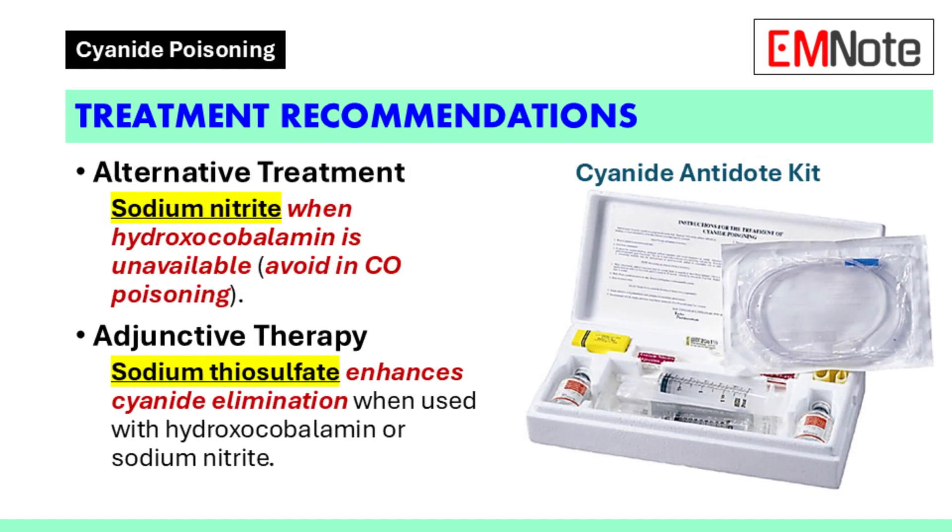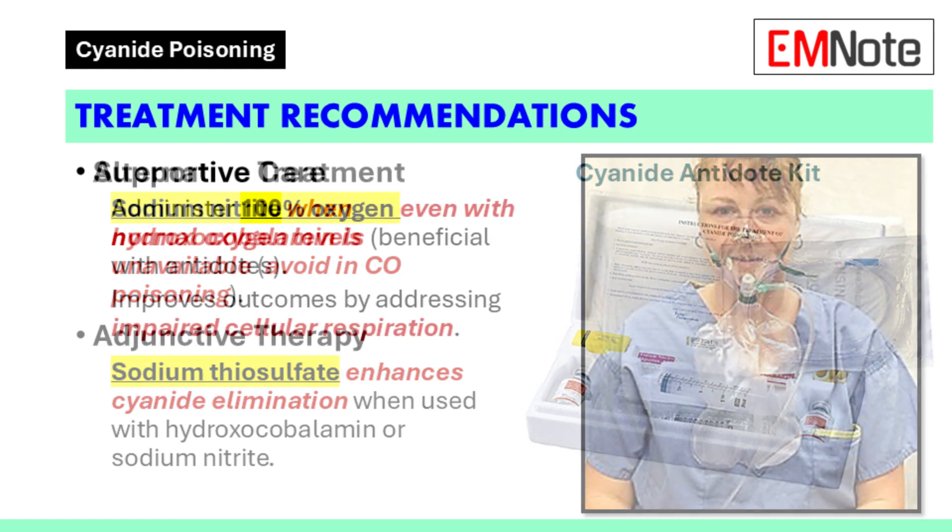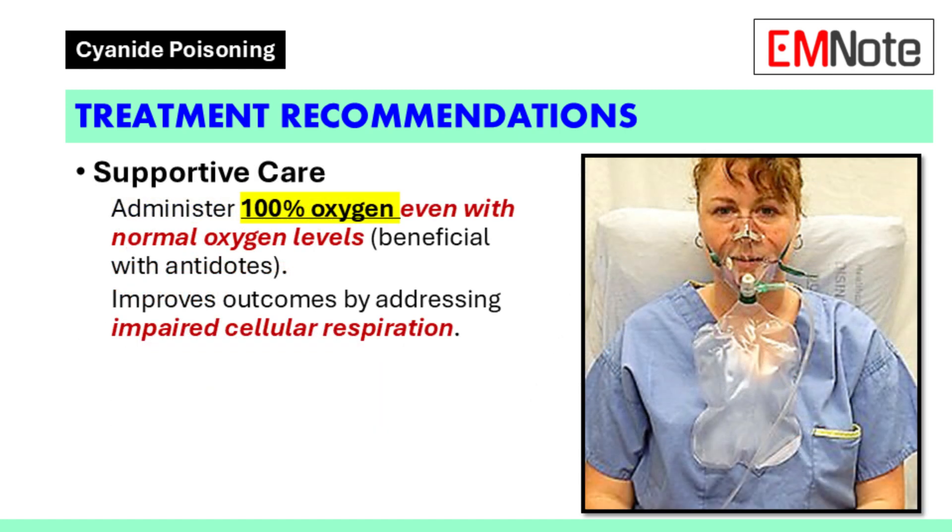Sodium nitrite is a recommended alternative when hydroxocobalamin is unavailable. It is appropriate for use when carbon monoxide poisoning is not a concern. Adjunctive therapy with sodium thiosulfate is reasonable in addition to hydroxocobalamin or sodium nitrite, as it enhances cyanide elimination. The administration of 100% oxygen is also reasonable for cyanide poisoning.